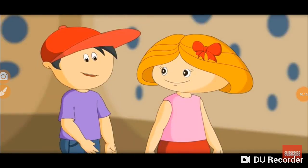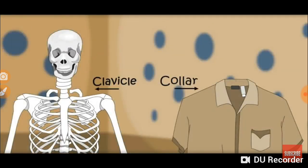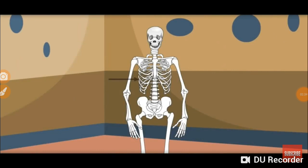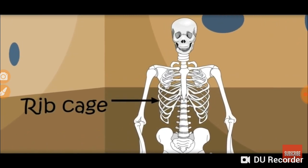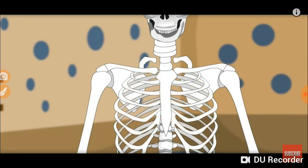These are shoulder bones. These are called clavicle. We also call them collar bones. That is why the part of the shirt at this point is called a collar. This is the sternum bone at the front. What is this cage-like thing? It is made of many bones. It is called the rib cage. Our heart and lungs are behind these bones, so if anyone hits at your chest, this rib cage will protect your heart and lungs.